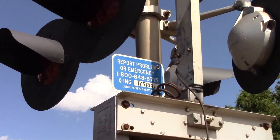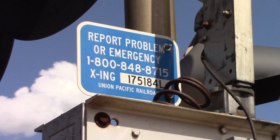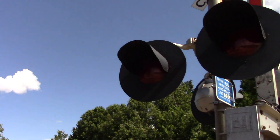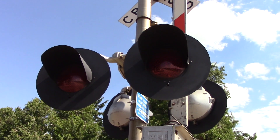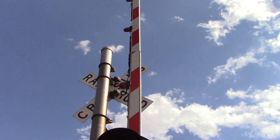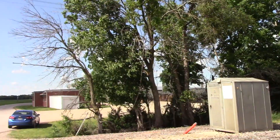Here's the DOT tag. DOT number is 175184L. Back view of the lights. The gate here has the older striping with 4-inch regular LEDs.